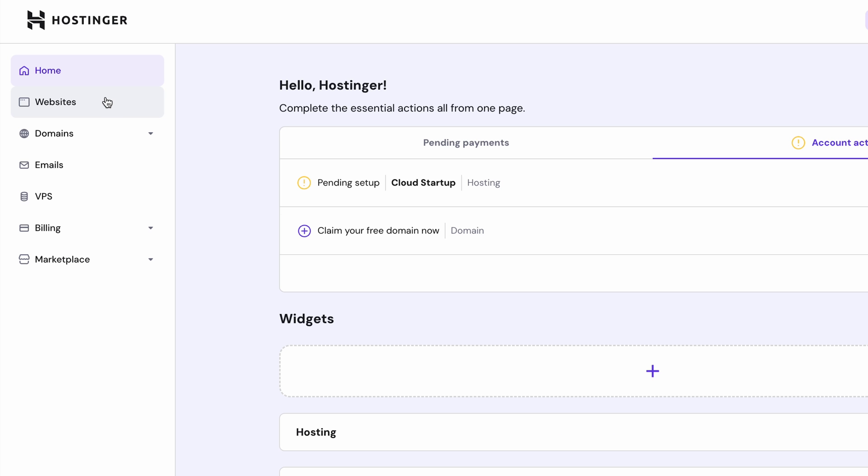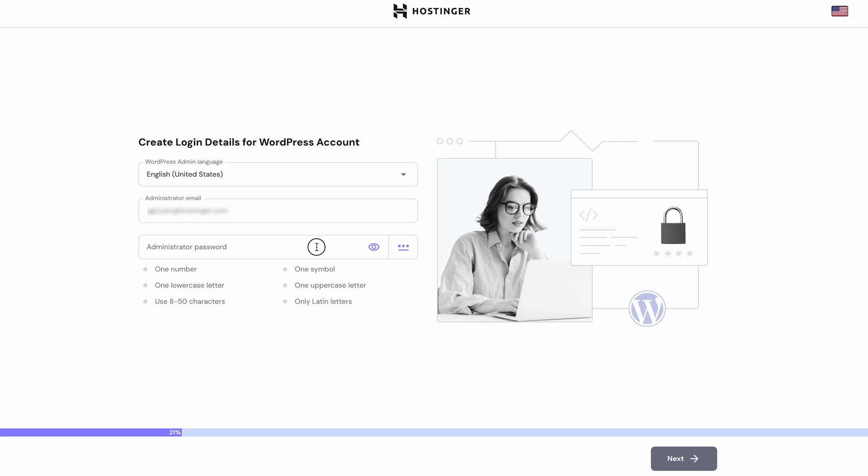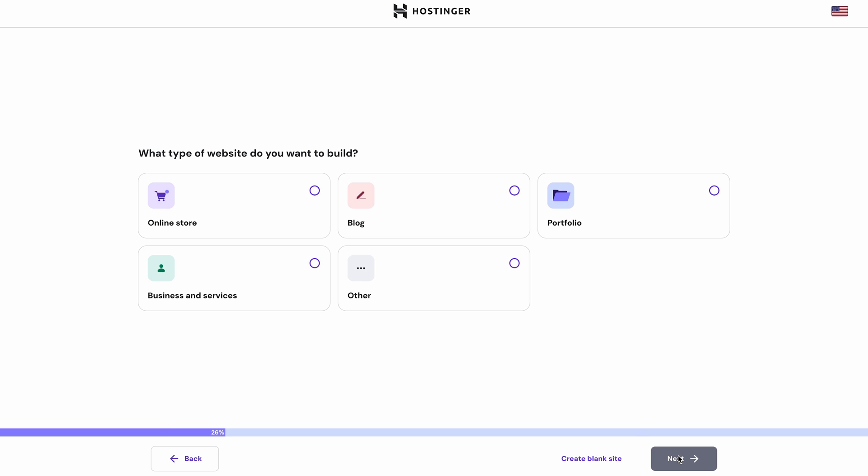Choose the websites tab, hit add website, and pick WordPress. We'll begin by setting up admin login credentials. Choose the language and note down the admin email address and create a password. Click next to continue. Since we'll be building an e-commerce dropshipping site, pick online store as your website type and click next.